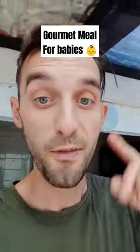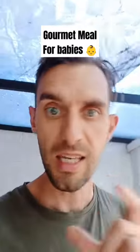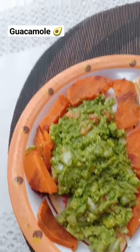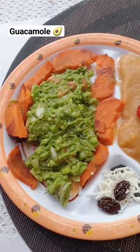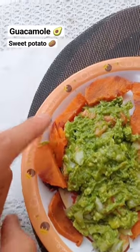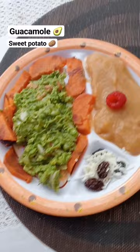Today's dinner for the 1 year and 3 months old is the gourmet special made by Dad himself. Guacamole with onions, garlic, tomato, olive oil, coriander, pepper and salt. Then we've got some steamed sweet potato around the edges for a nice touch.